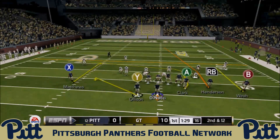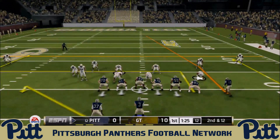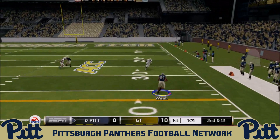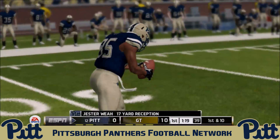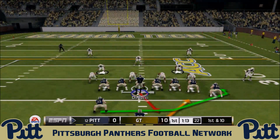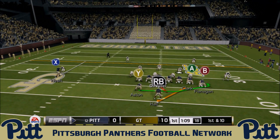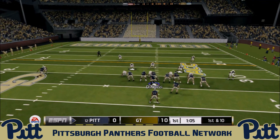The Panthers are moving the ball with DiNucci not yet going to the air, but on second and twelve he does find Jester Weah, who makes a great play — leveled and flattened on the catch but picks up the first down on a 17-yard reception. First and ten on the Georgia Tech 32: they come out in a heavy set I-formation loaded right and hand off to Darren Hall, who pushes forward for about four yards.